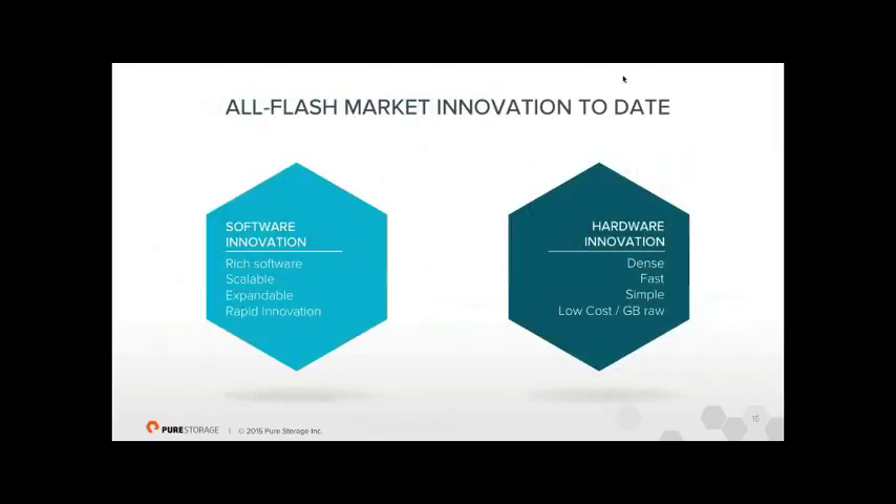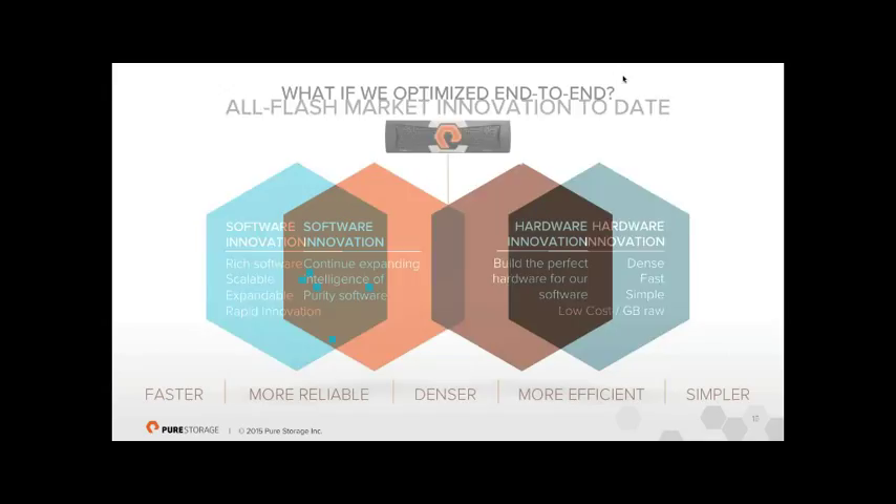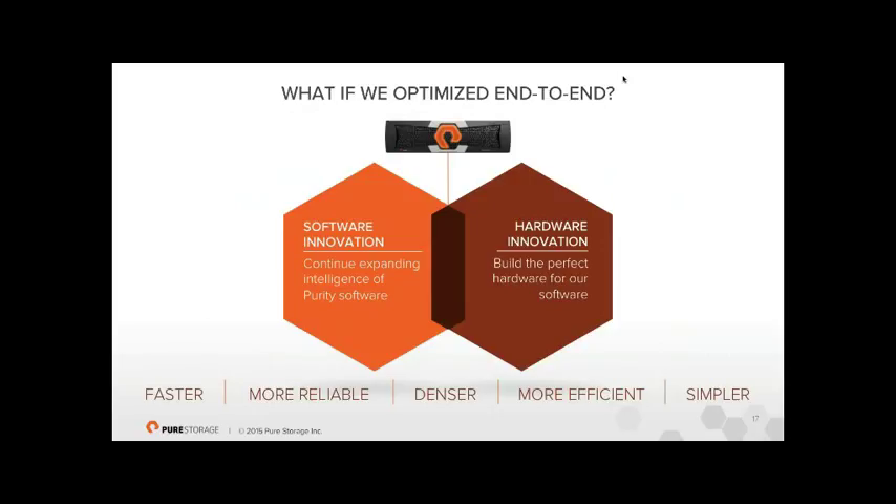The flash market has taken two approaches: software innovation — intelligent software on commodity hardware, which is what we've done — or hardware innovation, designing custom chips and flash modules, producing dense fast arrays but with limited features and difficult to evolve. We've now designed hardware to complement our software, like Apple's iOS and iPhone working hand in glove. We continued to innovate the software and designed hardware that fits perfectly with it.